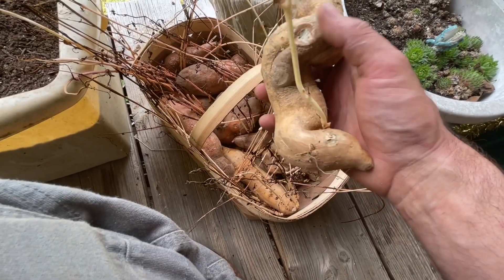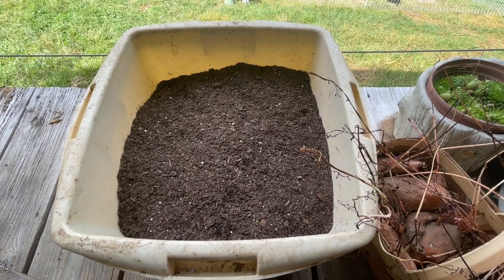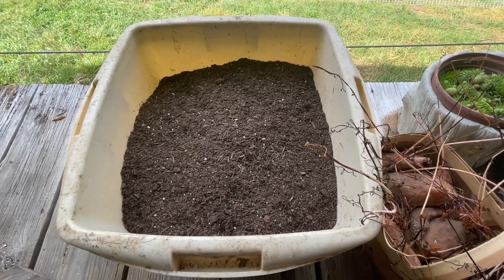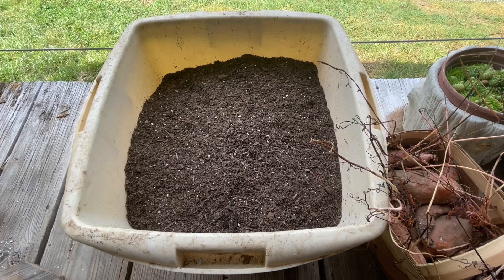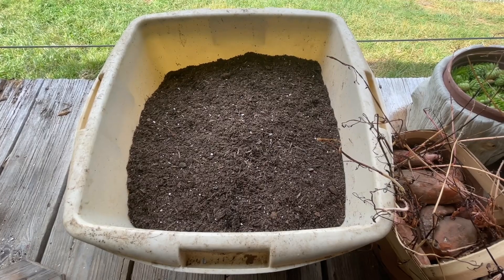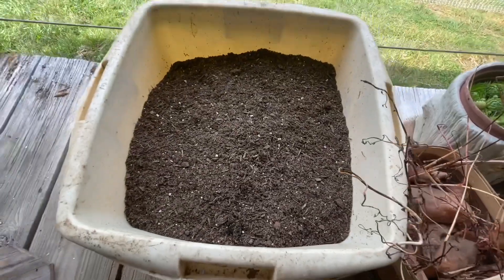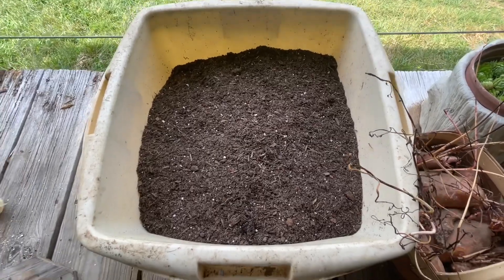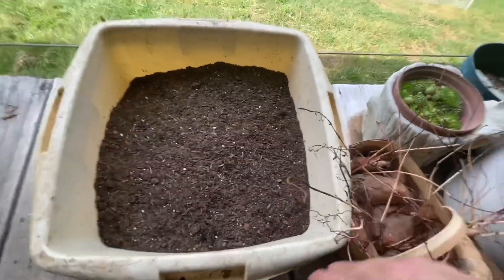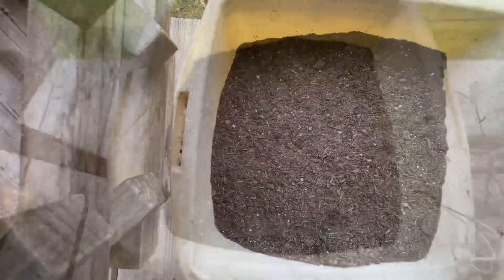We're going to bed these babies in here and see what we can get out of them. Mr. Danny said he uses just like a protein tub — like cattle protein comes in, mineral tubs. I found this plastic tub here at the house that I'm going to use. I've got about a foot of potting soil in there. The only potting soil I could find had fertilizer mixed in with it — I don't like that, but it's all I could find. I hope that's not going to be a problem, but we'll see.